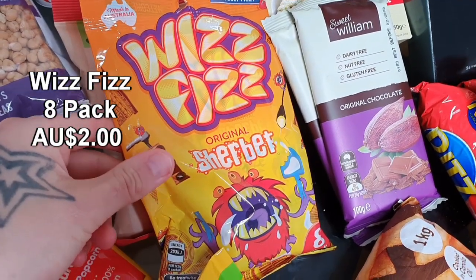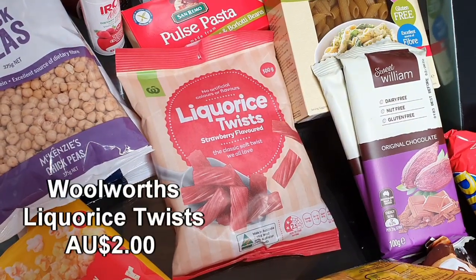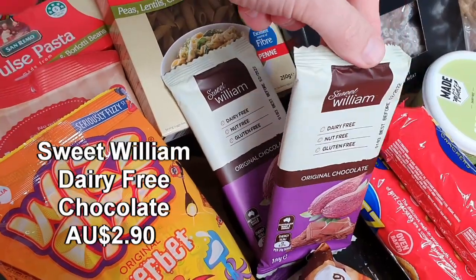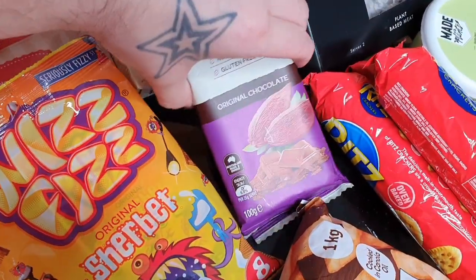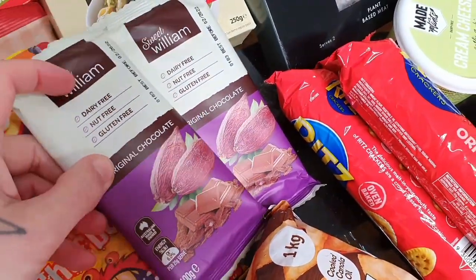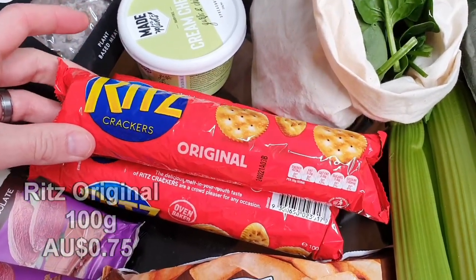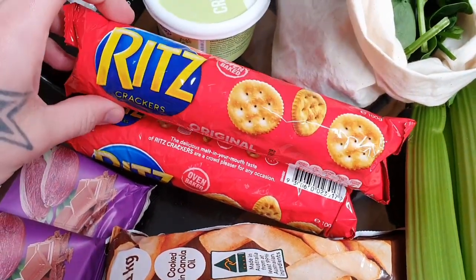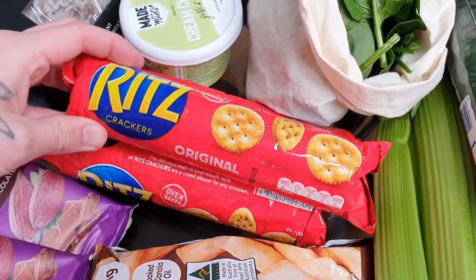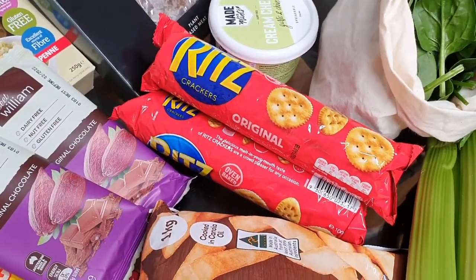The Whiz Fizz is also vegan friendly — just got an eight-pack there since I have a sweet tooth. The licorice twists from Woolworths are vegan friendly too, another way to satisfy a sweet tooth. Two blocks of Sweet William dairy-free original chocolate — pretty tasty and great value. And three small packs of Ritz crackers — they were on special and worked out cheaper than buying the big box.